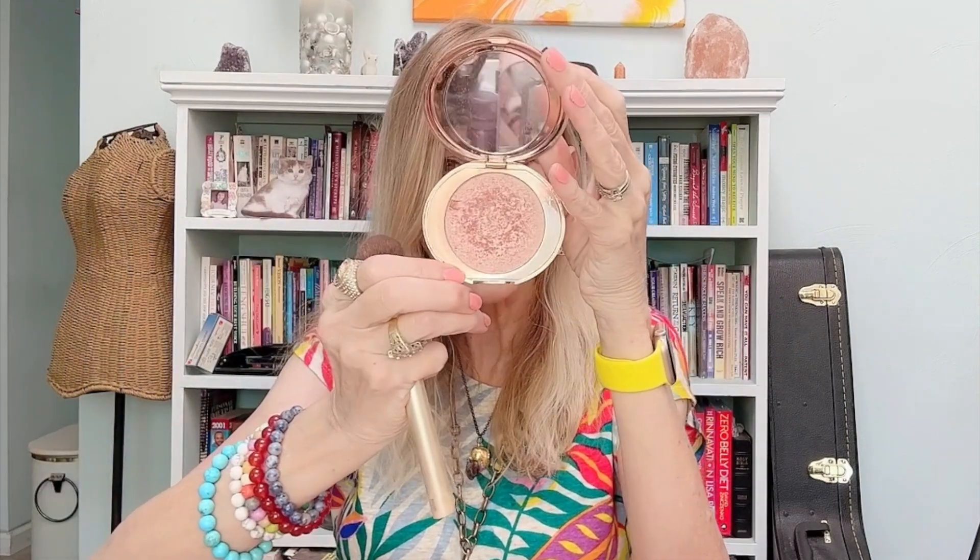Now I'm going to touch over everything with this — the Glow Glide Face Architect Highlighter in the shade Pillow Talk Glow — for a little bit of extra glow and a little bit of extra pink. And for the final step, the Airbrush Flawless Setting Spray.